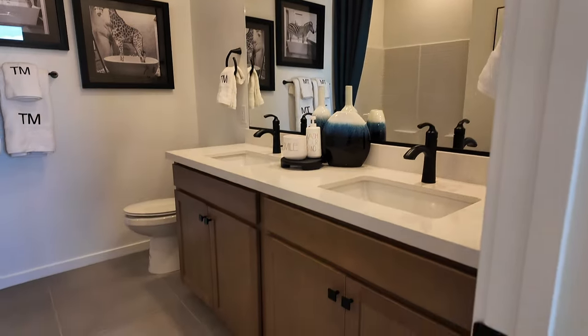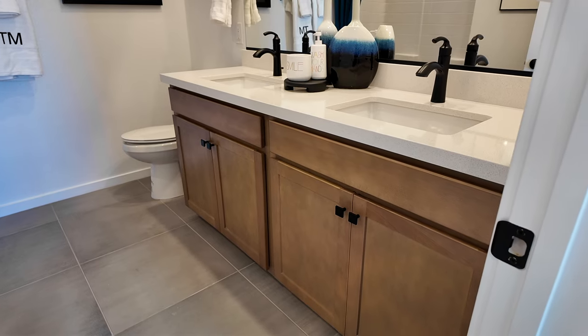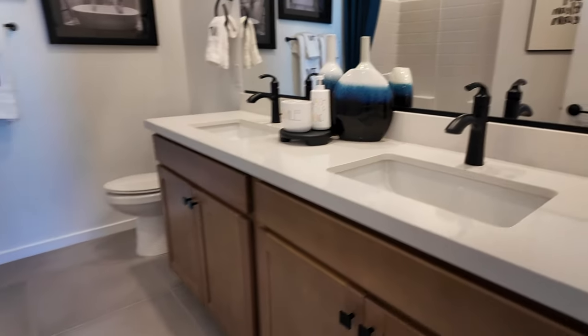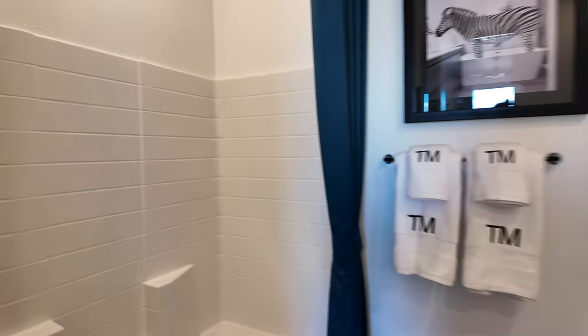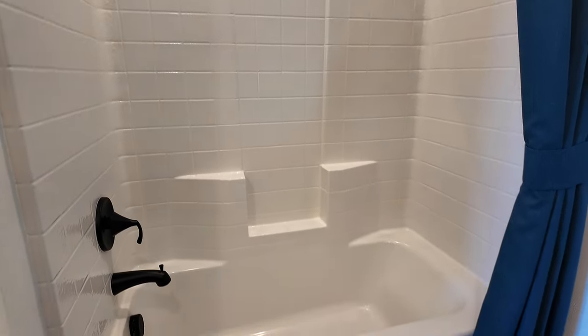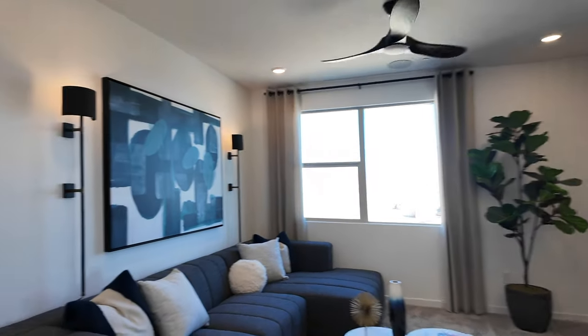Then the guest bath with the double vanity — the same cabinets as downstairs and the kitchen, as well as the quartz countertops, the nice 24 by 24 tiles, and a generic tub shower insert for a secondary bathroom. No one's really going to see it, so I would go with this just to save on costs. In the future if you wanted to change it out you could, but for cost savings I don't think I would upgrade that to tile.